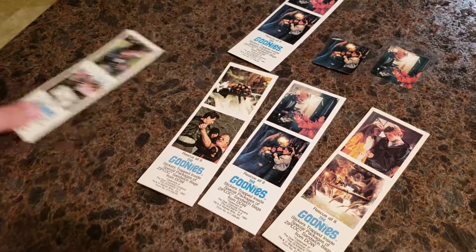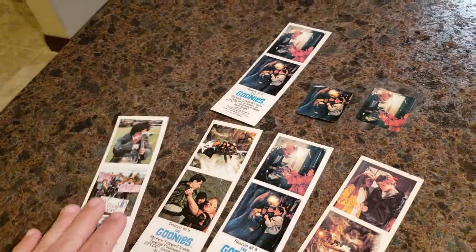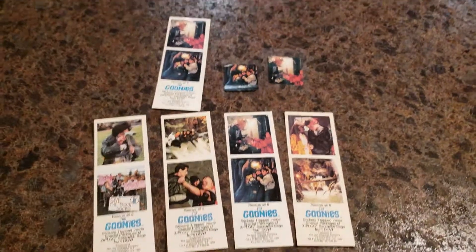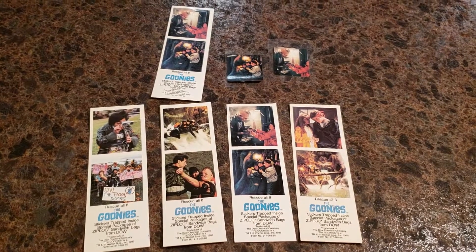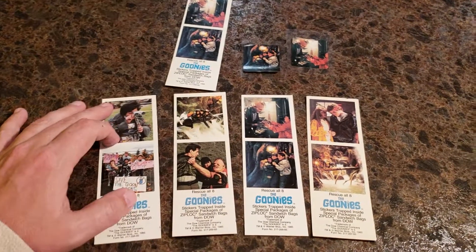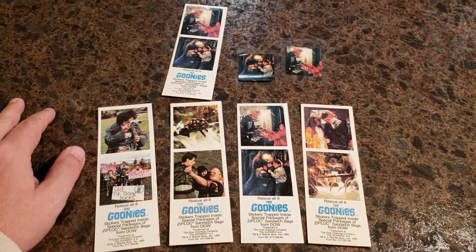The backs are just plain — nothing to them, no writing or anything like that. But definitely a real cool piece to add to your collection. Like I said, they're not impossible to come by, but they are not easy to come by either, especially as a full set. So you're going to have to hunt them and put them together on your own. But really cool.